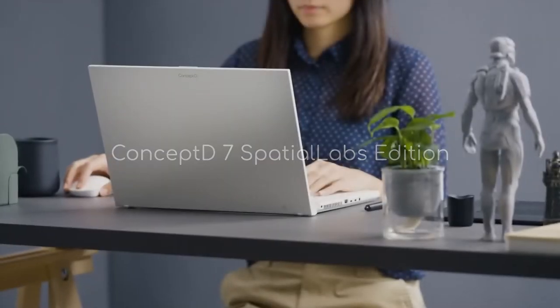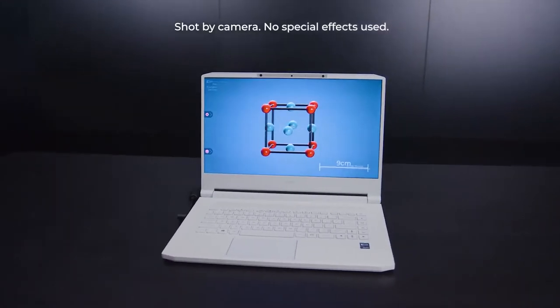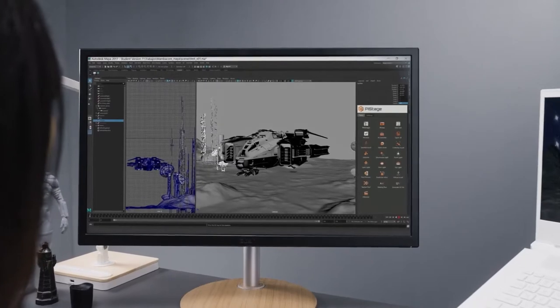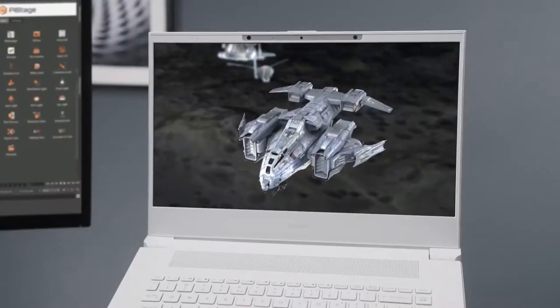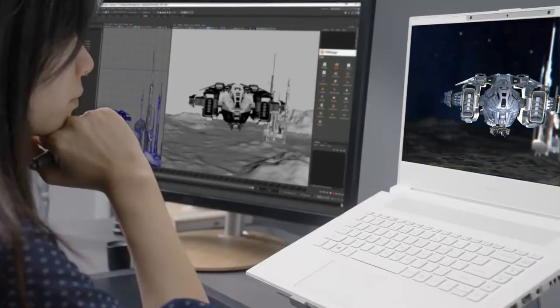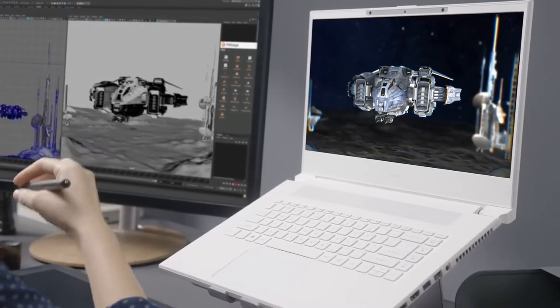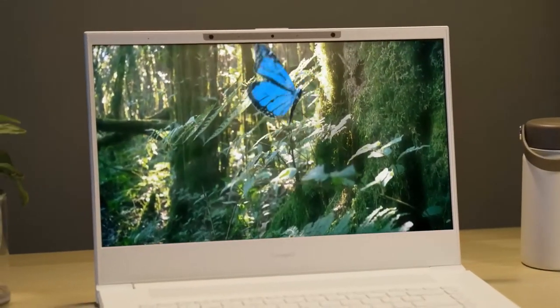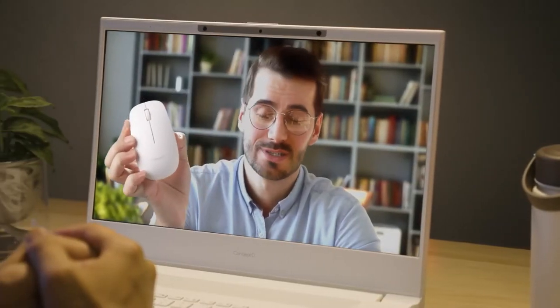One of the most interesting emerging display technologies available are 3D displays that can be viewed without 3D glasses. Allow me to introduce you to the Concept D7 SpatialLabs Edition from Acer — devices that bring an uninhibited 3D experience to any office. The Acer Concept D7 SpatialLabs Edition makes work easier for CGI designers, CAD designers, and developers by allowing them to create and view 3D work in real time without needing to render. Thanks to SRVore eye tracking technology, you can walk around and view your 3D object from different angles on the display.